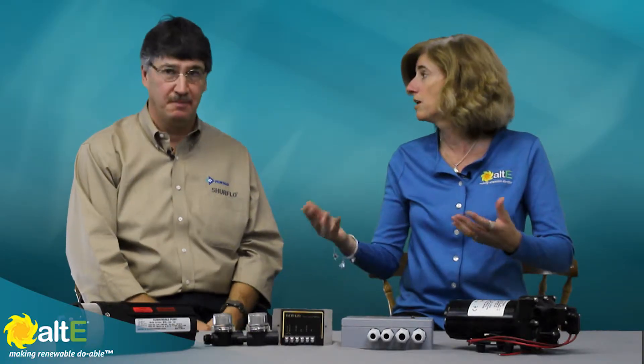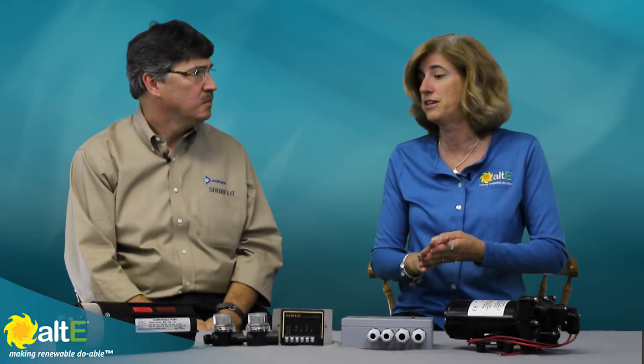The RV market has really expanded into the off-grid market because it's really the same voltages. So that's where we start to see a lot of the SureFlow pumps.